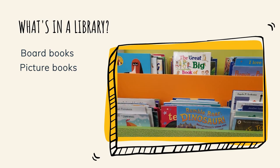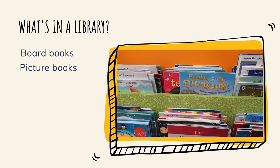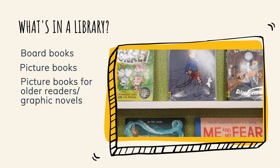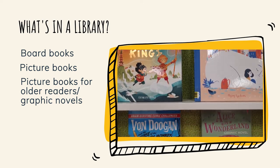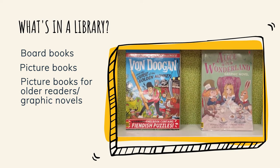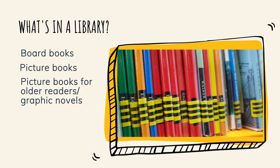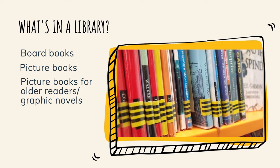Picture books: these can be enjoyed by children of all ages, but most of them are perfect for younger children to look at with someone reading to them. Picture books for older readers and graphic novels are shelved separately to other picture books as they may not be suitable for younger children — they have three black stripes on the spine. Picture books and board books are not in any order, so you are free to browse for what you want.